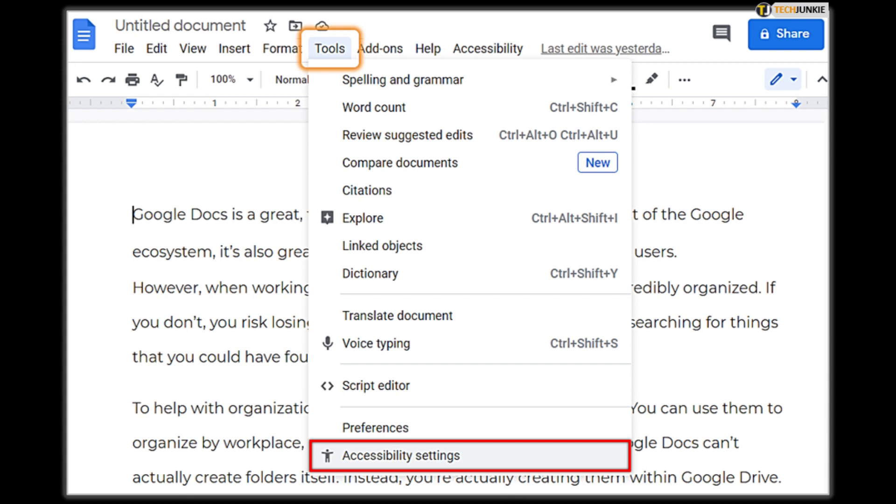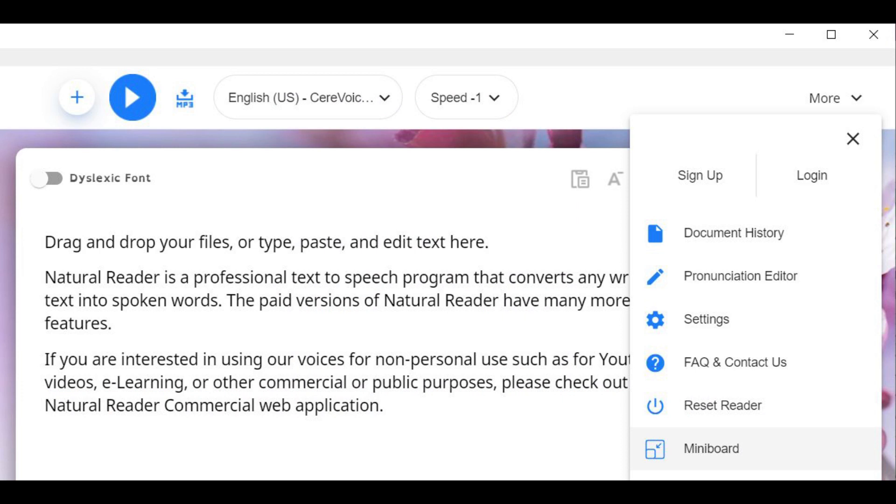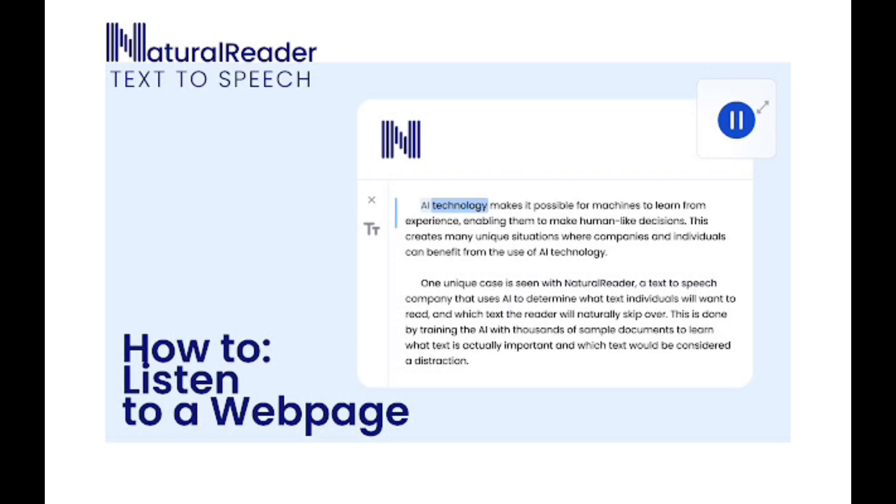Next up is Natural Readers. This website offers both free and paid versions, with a variety of voices to choose from. One unique feature of Natural Readers is that it offers a browser extension, allowing you to listen to any website without having to copy and paste text.